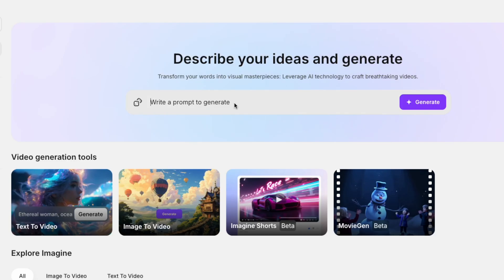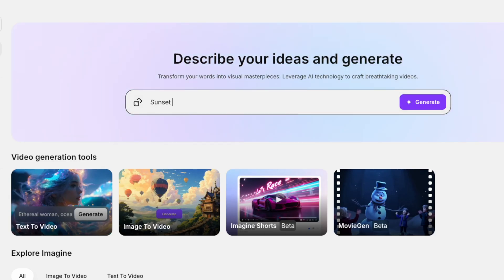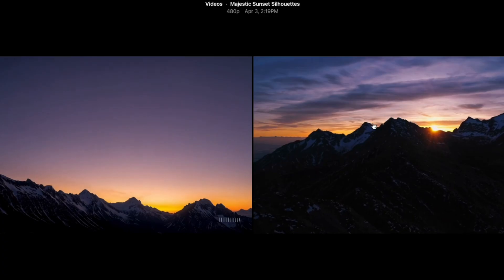What makes Runway so powerful is its ability to do things that previously would require thousands of dollars in VFX and weeks of work. They came out with a Gen 2 video model, and with that you can literally generate video clips from text prompts, which is insane. So if you need a cinematic shot of a sunset over mountains, type it in and Runway will literally create it for you.